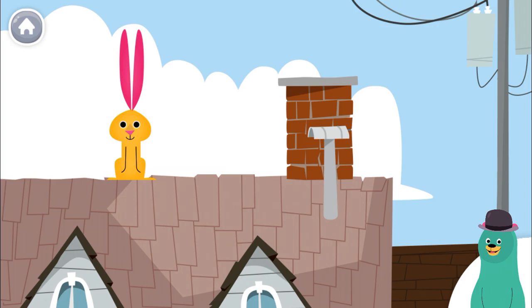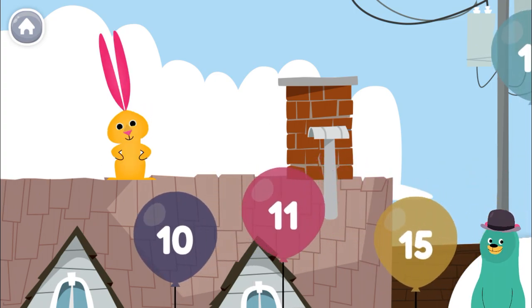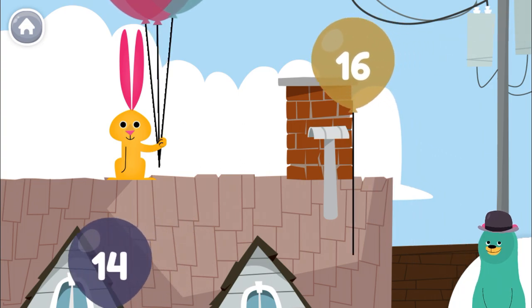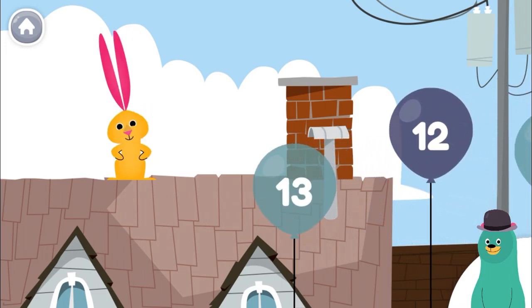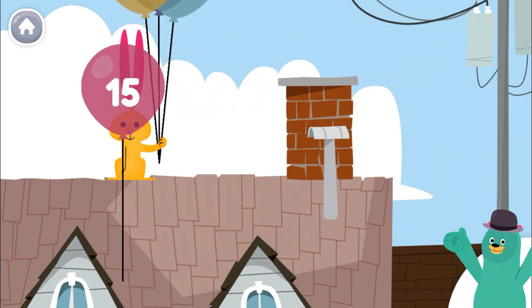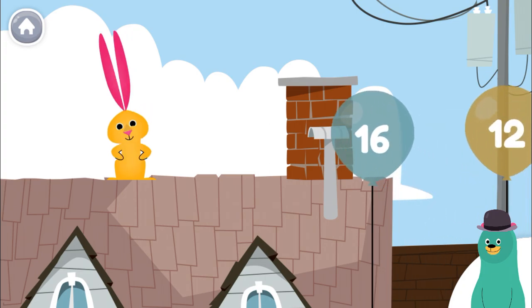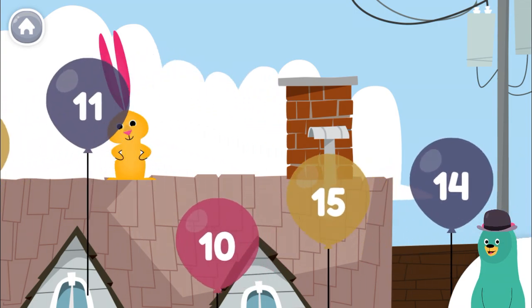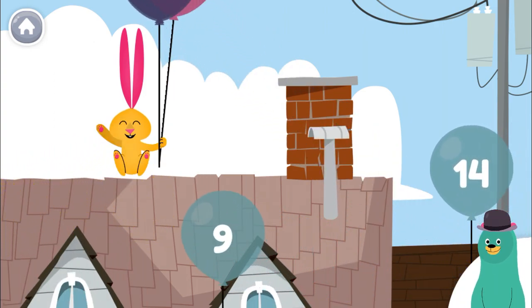Give the number 11 to the rabbit. Give the number 12 to the rabbit. Give the number 14 to the rabbit. Keep up the good work.